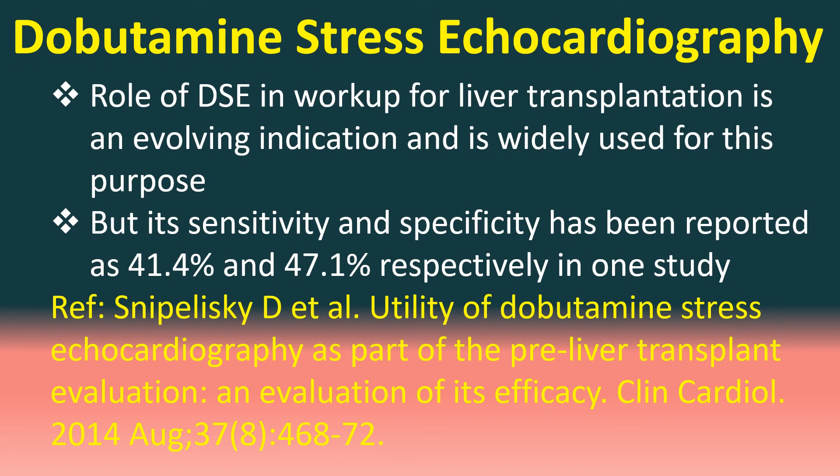The role of DSE in workup for liver transplantation is an evolving indication and is widely used for this purpose. However, its sensitivity and specificity has been reported as 41.4% and 47.1% respectively in one study.